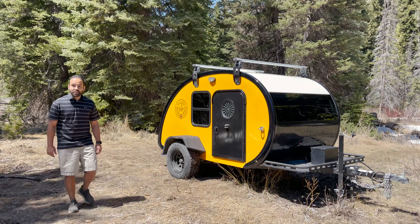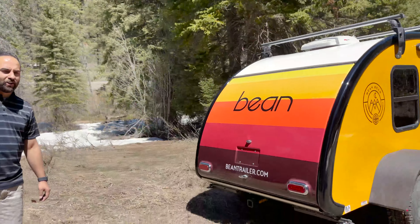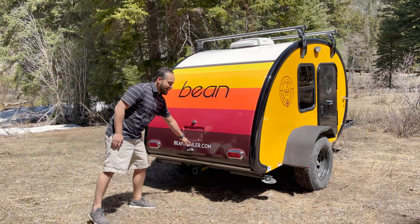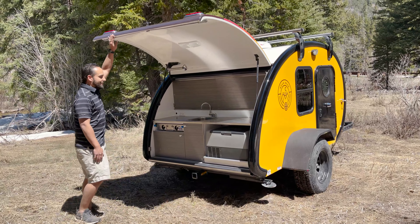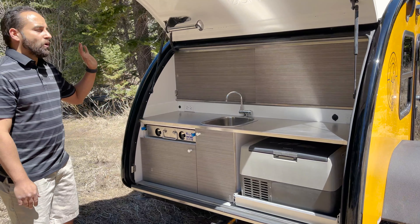My favorite part of this trailer is here on the back. Everyone here at Bean Trailer are huge Jazz fans and so we just wanted to wish them the best of luck in the playoff push this year. But here underneath the hatch we've got the premium galley configuration. This is our most popular galley configuration with the Mean Bean.